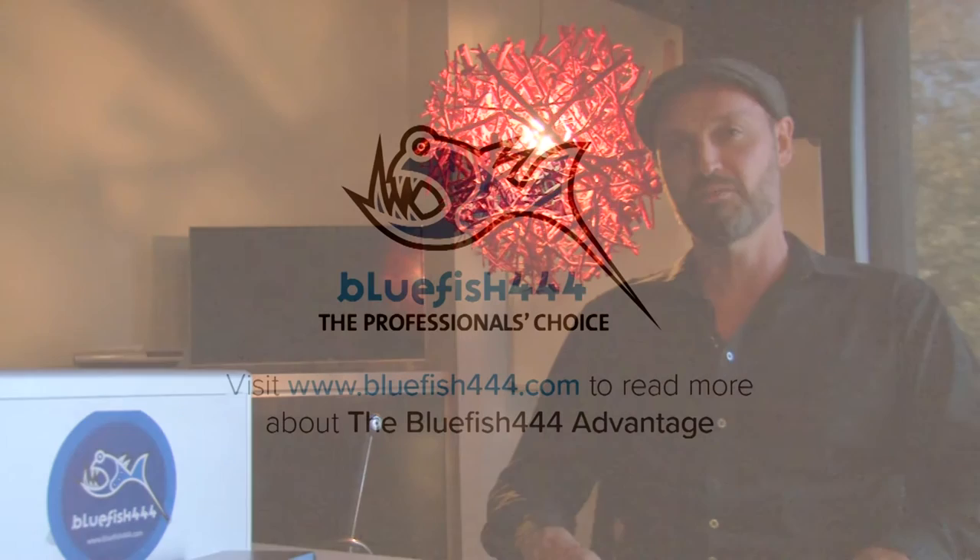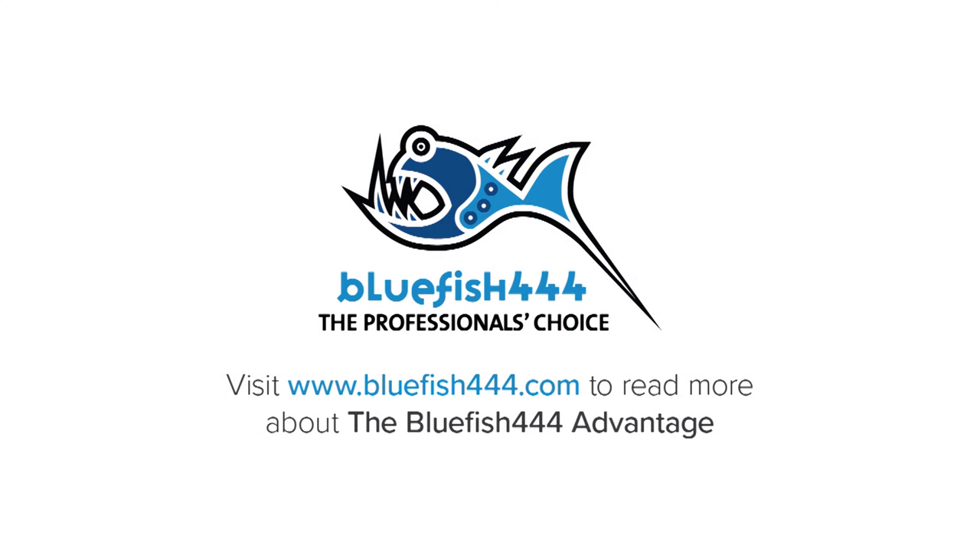Choose the Bluefish 444 Advantage because it is so inexpensive relative to the rest of your SDI workflow that everyone can afford it and should be using it. We're here — talk to us. Nothing is beyond our capture, monitor or master, and it's our mission to innovate, be passionate and always stay that one step ahead. I'm Craig Mott, Managing Director of Bluefish 444, and thanks for watching.